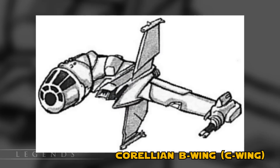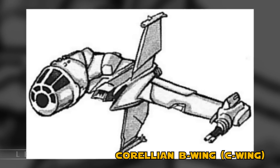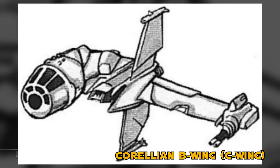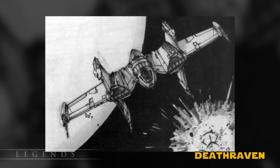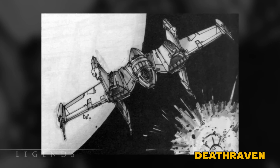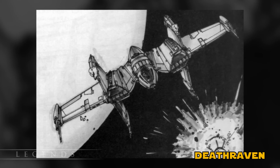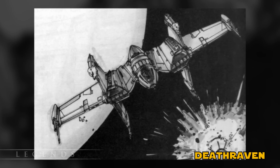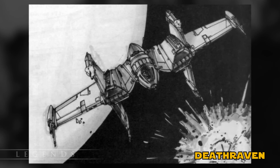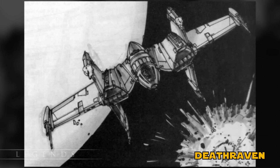The Corellian B-Wing, also called the C-Wing, was simply made by attaching the cockpit of a Corellian YT series freighter onto the body of a B-Wing. It was considered to be flying junk. The Death Raven was a unique and personal ship to a mercenary pilot named Aaron Kell. He built it using two B-Wing starfighters on either side of a cockpit. Using two B-Wings meant it had a massive armament, holding up to 40 proton torpedoes when fully loaded. This Ugly was actually a fairly capable fighter, and it just looks awesome.